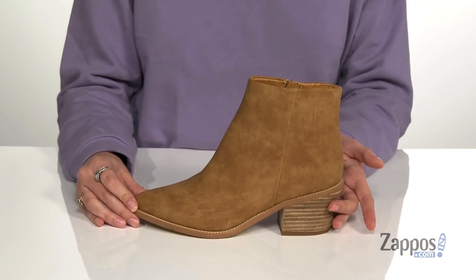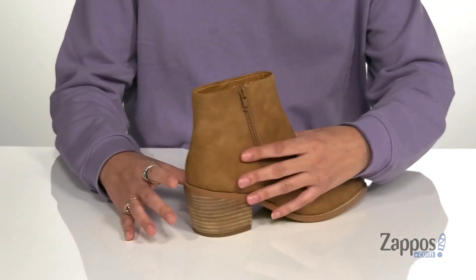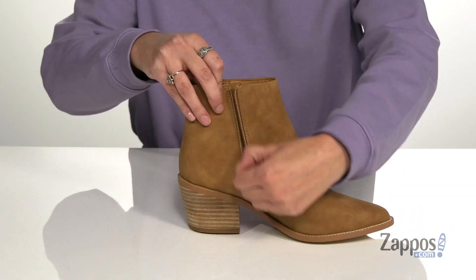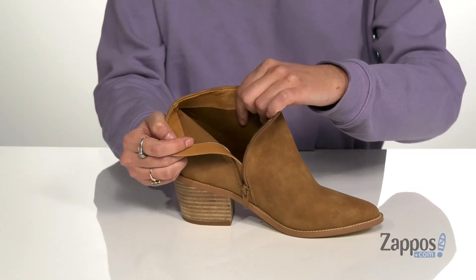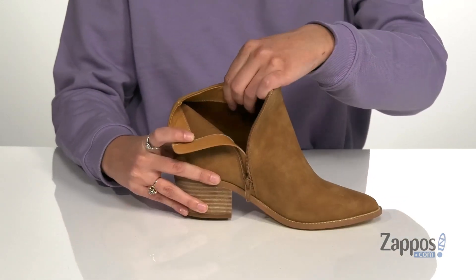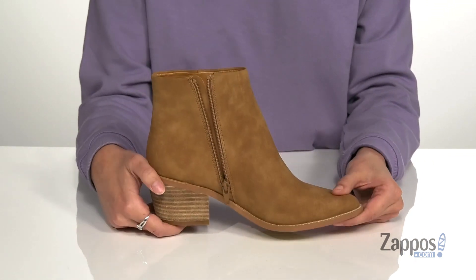They feature a western style heel for added pizzazz, it'll also give you 2 inches of lift. There's a side zipper closure that allows you to easily slide these off and on your feet. Inside is a breathable man-made lining with a cushioned insole for added comfort. It's all on top of a lightly textured man-made outsole. Show off your originality in Odessa, they're from Report.